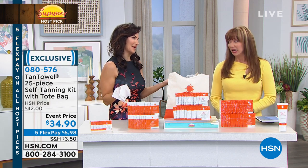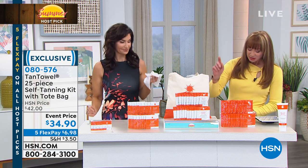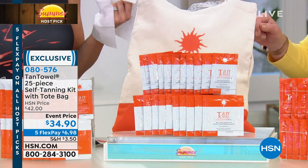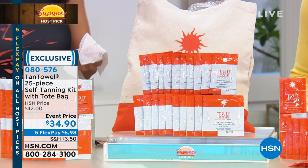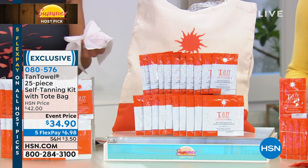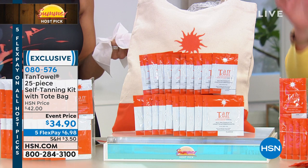I love talking about Tan Towel. This is a loaded value. Part of the reason they kept falling over is this kit is so huge. You are getting not only 10 of the classic full body, 10 of the half, and then five of the face. Plus, you get the tote. You can do it on autoship. There are only a couple hundred in the autoship available.